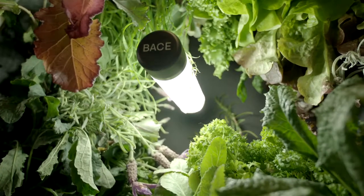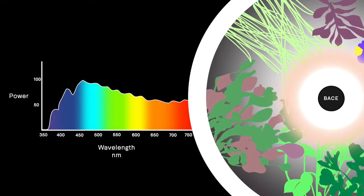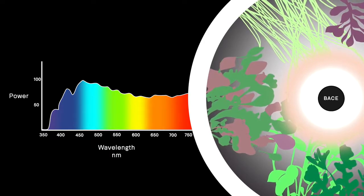The economical and bright LED light tube mimics the spectral composition of sunlight. We added a little bit more red light creating even faster vegetable growth. The light automatically fades on and off at optimal sunrise and sunset times.